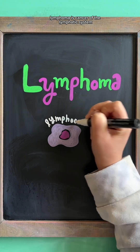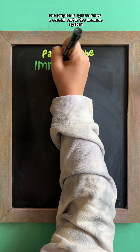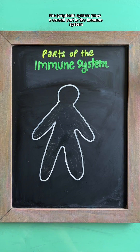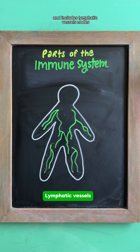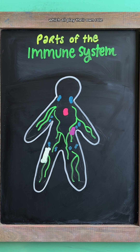Lymphoma is cancer of the lymphatic system, which affects a type of white blood cell called a lymphocyte. The lymphatic system plays a crucial part in the immune system and includes lymphatic vessels, nodes, the spleen, thymus, and bone marrow, which all play their own role.